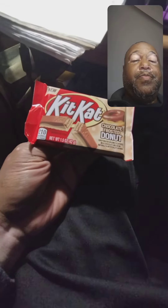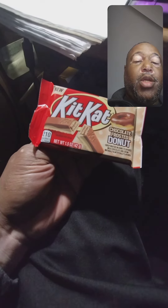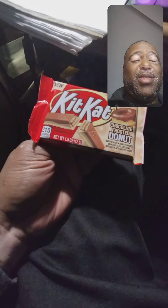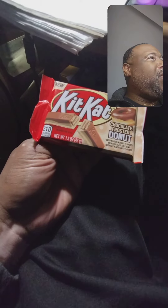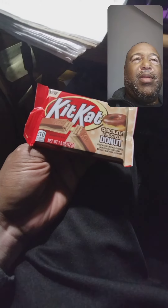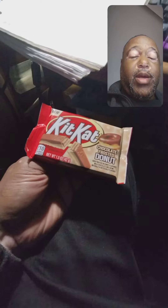I got one of these from Dollar Tree. It's KitKat Chocolate Frosted Donut. KitKat has been coming up with all kinds of amazing creations of flavors and styles. I think I had one that was some kind of chocolate mint, and then there was one that tasted like beignets maybe or something. But anyway, let me try it out real quick.